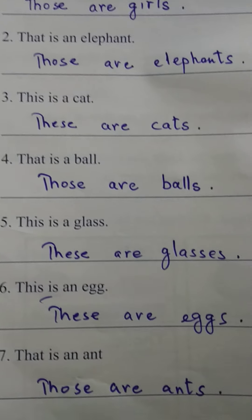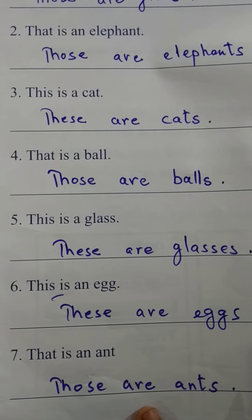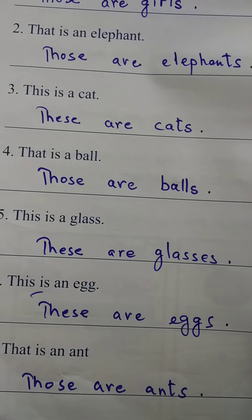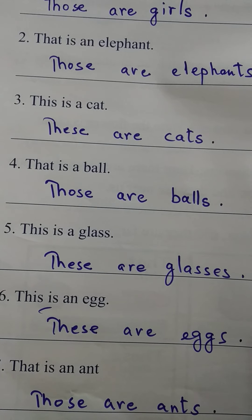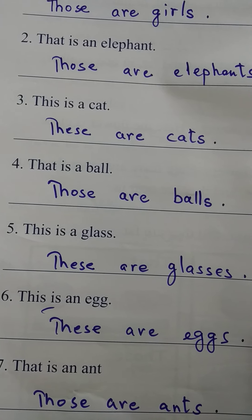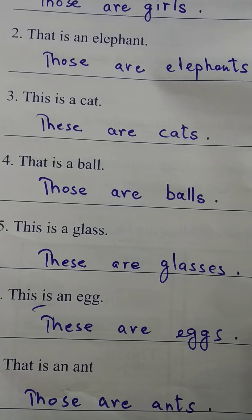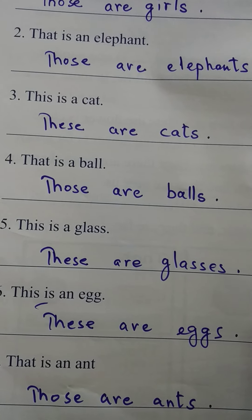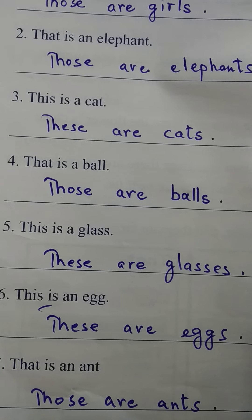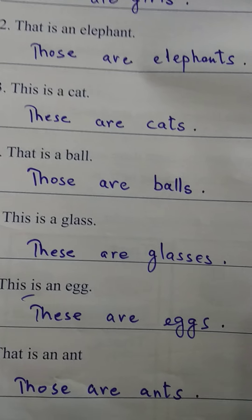When we use 'those,' it is when we indicate more than one thing far from us. When we use 'these,' it is when we indicate more than one thing near us. 'This' is used when we indicate one thing near us, and 'that' is used when we indicate one thing far from us.